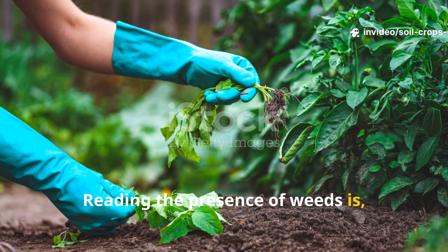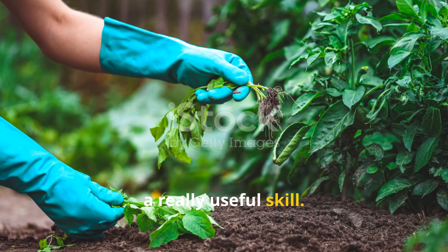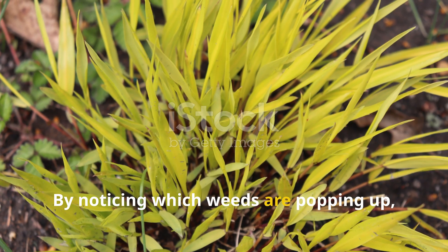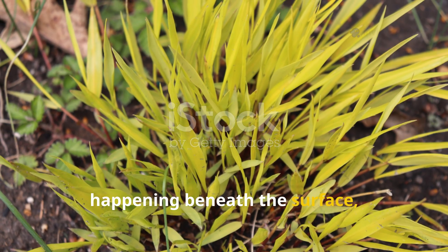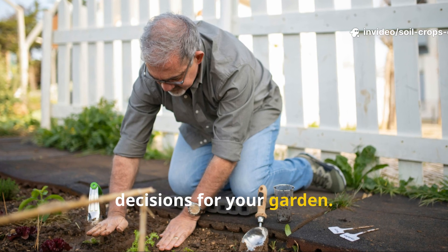Reading the presence of weeds is a really useful skill. By noticing which weeds are popping up, you can get a pretty good sense of what's happening beneath the surface, and that can help you make better decisions for your garden.